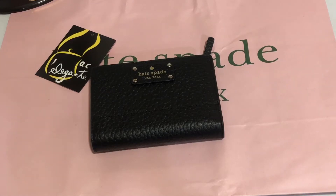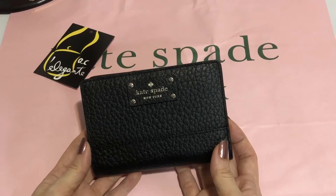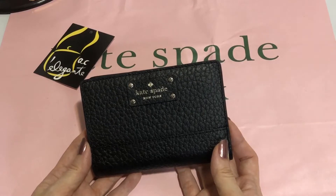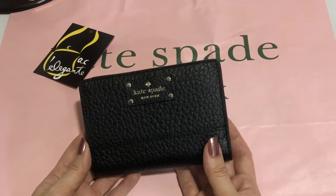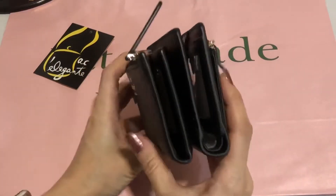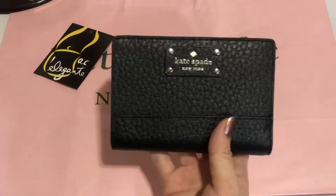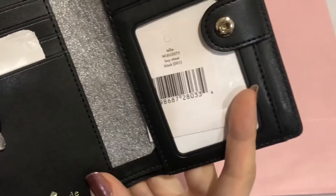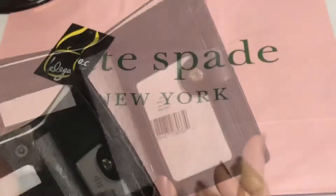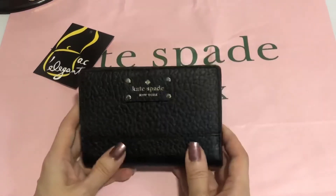Hi everyone! Now I'll be showing you this black wallet. I think it's a small wallet from Kate Spade, or maybe it's a medium size wallet. I just want to show you compared to the small slim bifold wallet. I guess this is medium — the tag says Telly, Bay Street in black. It didn't indicate the size, so I guess this is medium in size.